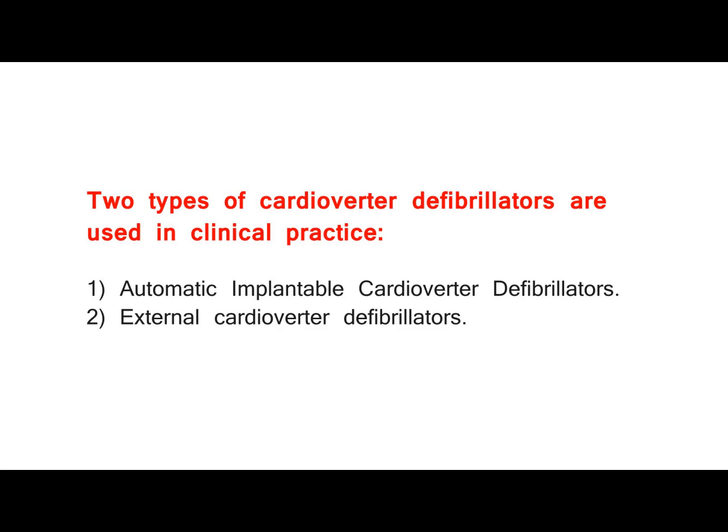Two types of cardioverter defibrillators are used in clinical practice: 1. Automatic implantable cardioverter defibrillators, and 2. External cardioverter defibrillators.